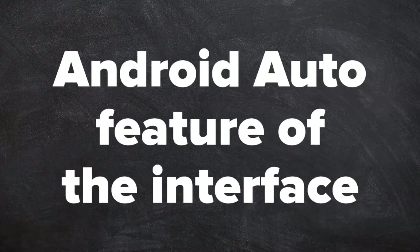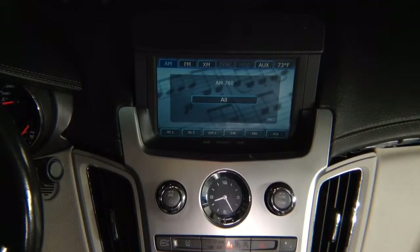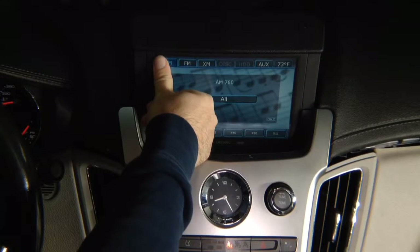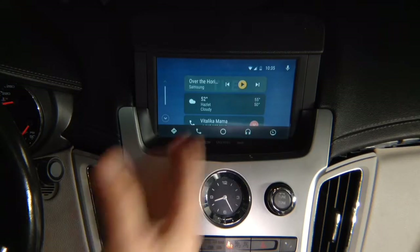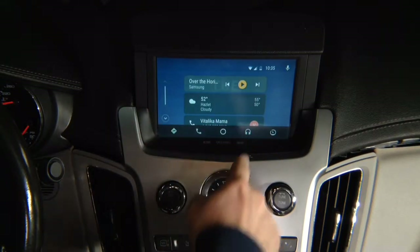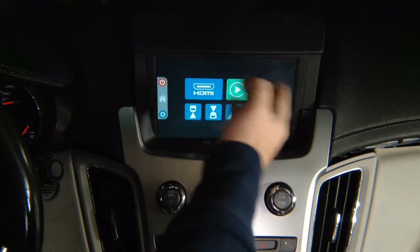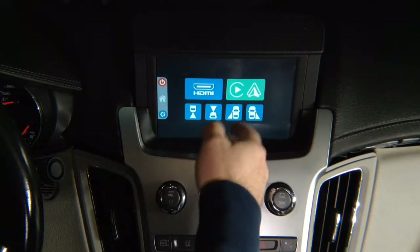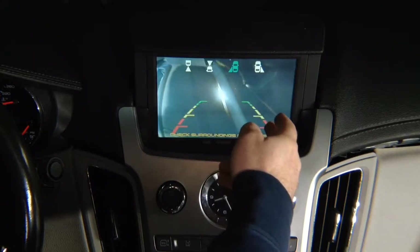Android Auto feature of the interface. Android Auto demo. Press and hold top left of the screen to enter the Android Auto or the interface. Click here and you enter Android Auto mode. In Android Auto mode, you have a get-out menu — click this twice. This gets out of this menu. You can get out into the main menu and, for example, watch your left lane watch camera.